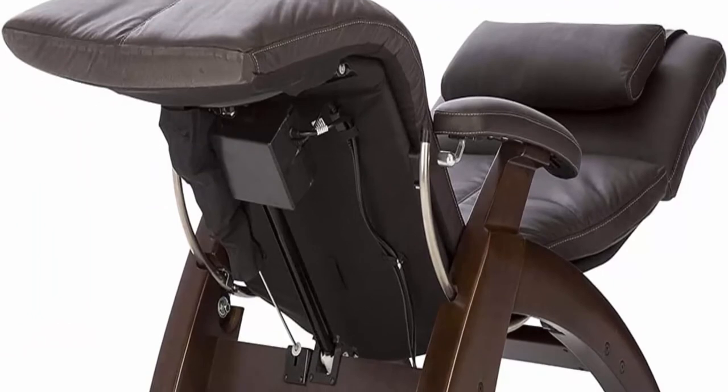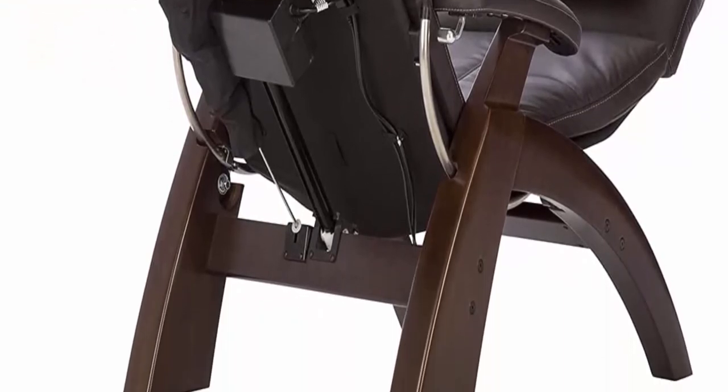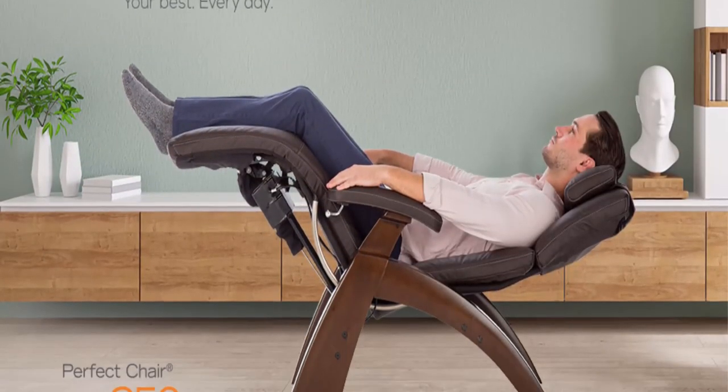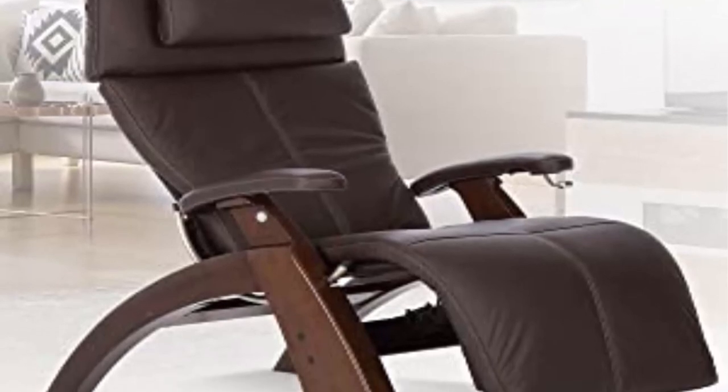Full support for neutral positioning: recline the chair and elevate your legs to experience zero gravity positioning and alleviate pressure on the spine for increased circulation and decreased discomfort and tension. A full support head pillow with articulating headrest cradles the head and neck for ergonomic comfort. Luxurious top grain leather: the Perfect Chair features top grain aniline-dyed leather made from the strongest and most supple part of the hide.